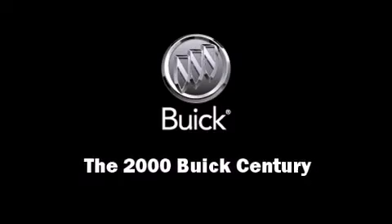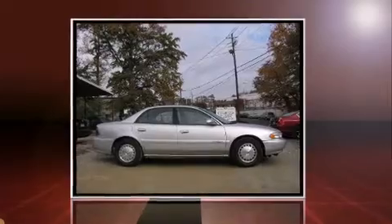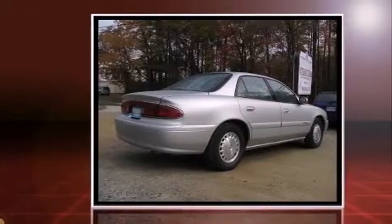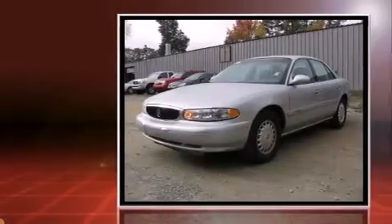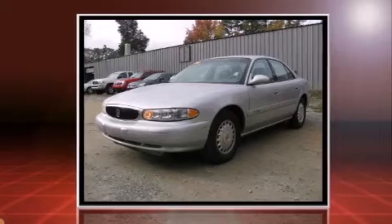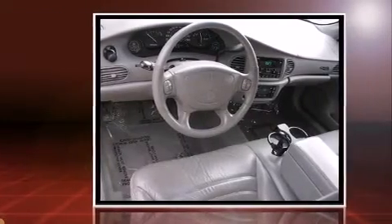Introducing the 2000 Buick Century with fewer than 45,000 miles on the odometer. This four-door sedan prioritizes comfort, safety, and convenience. Smooth gear shifts are achieved thanks to the refined six-cylinder engine, providing a spirited yet composed ride and drive.